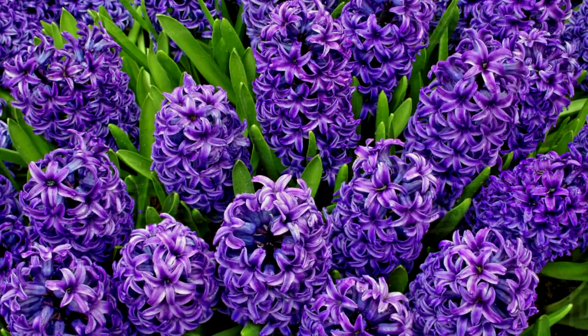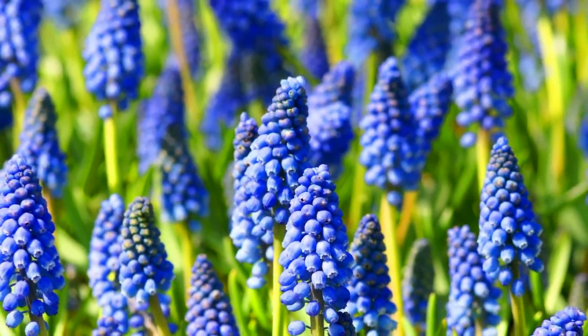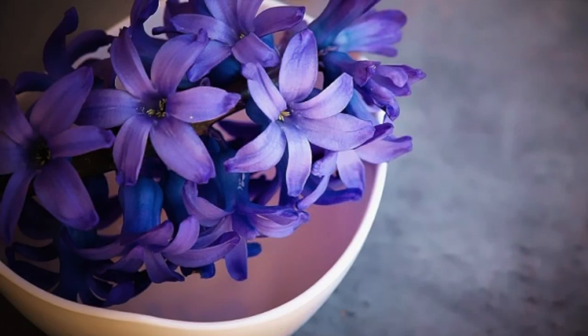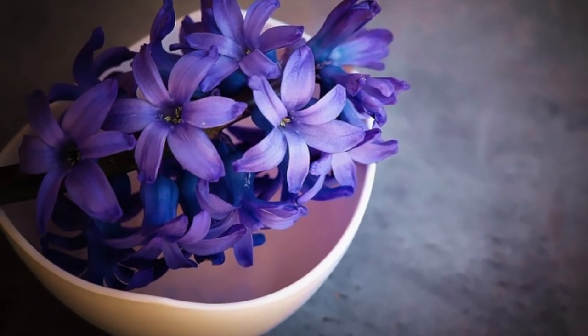Hyacinths and their vivid purple and pink tones are a common spring flower. These flowers belong to the same family as lilies, but they are toxic to both dogs and cats. Hyacinths contain alkaloids that can cause vomiting, tremors, diarrhea, and depression.